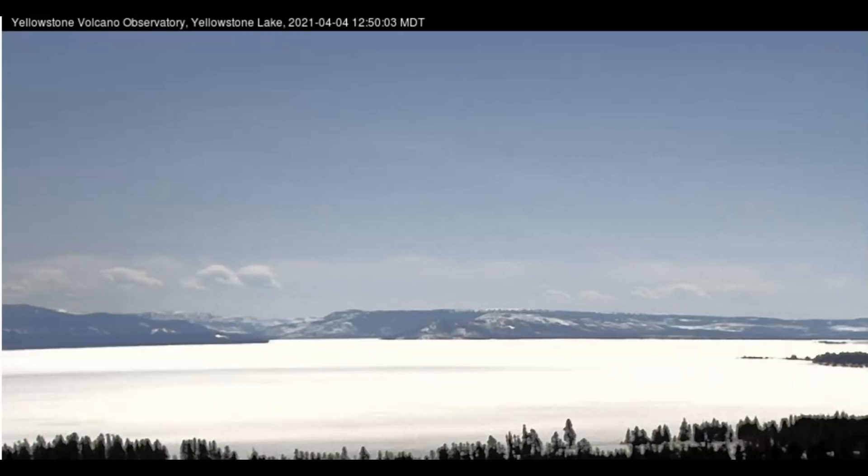Hi everyone, I'm Mary with Mary Greeley News. Thank you for joining me. Here's a current view of Yellowstone Lake looking southeast. This camera takes static images every few minutes and is from the fishing bridge, which is at the northern end of Yellowstone Lake.